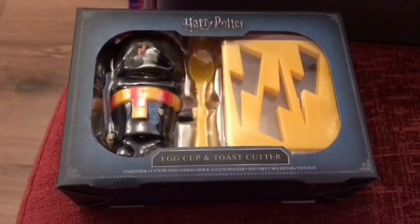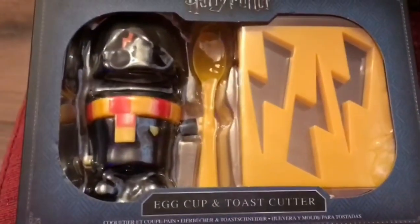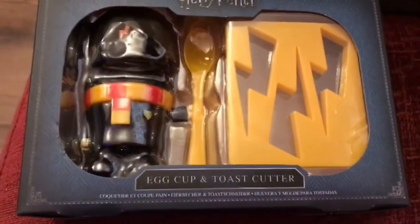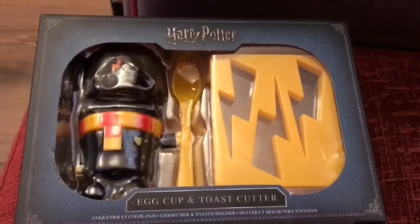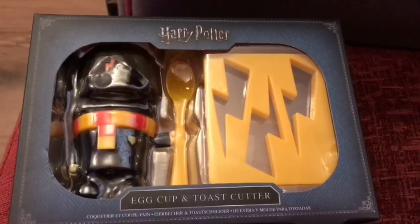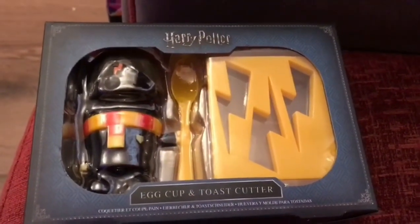So this is one of my presents that I got for Christmas. It is a Harry Potter egg cup and toaster cutter, so I'm going to have a go of this and see what it looks like. I know it's a little bit sad, but you know, all things Harry Potter.